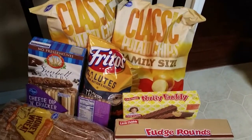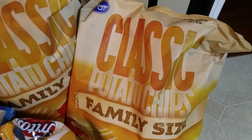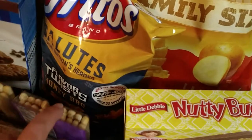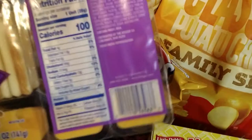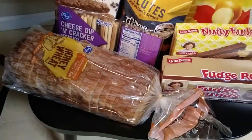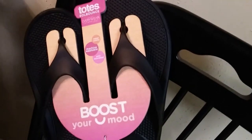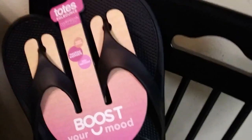Over here in my other potato chip chair — I've got two bags of these classic family size chips just for dip, some honey barbecue Fritos, some chocolate covered granola bars, some of these little cheese and breadstick dippers, a loaf of bread, some Nutty Bars and Fudge Rounds. Then I also got this pair of flip flops today — my mom was showing me hers that she got at Kroger's and I thought I probably needed a pair too.